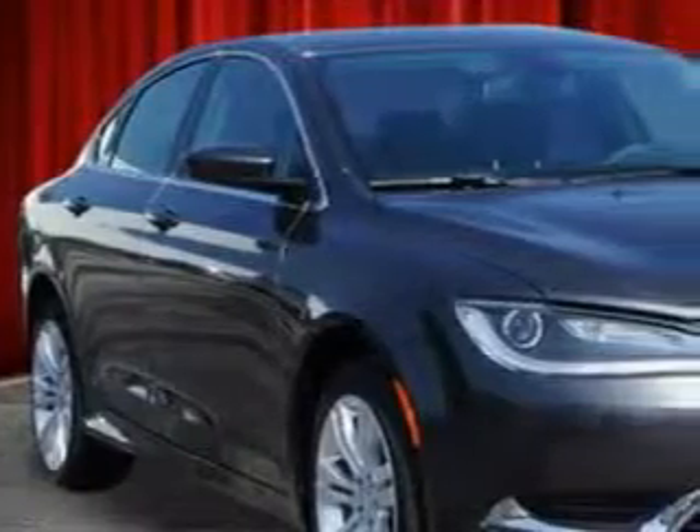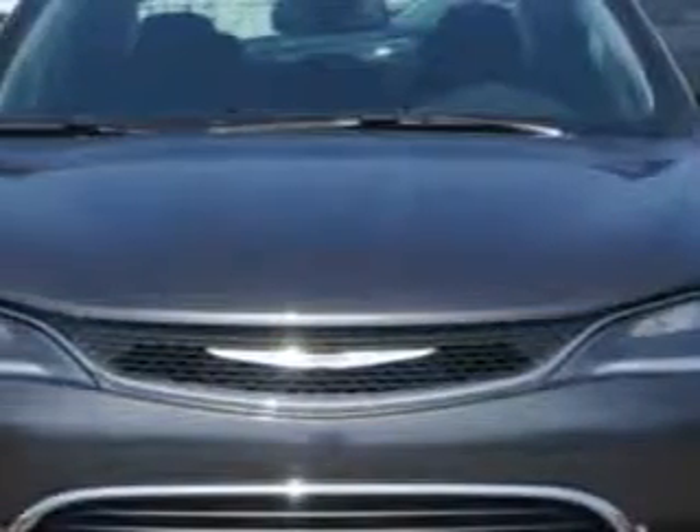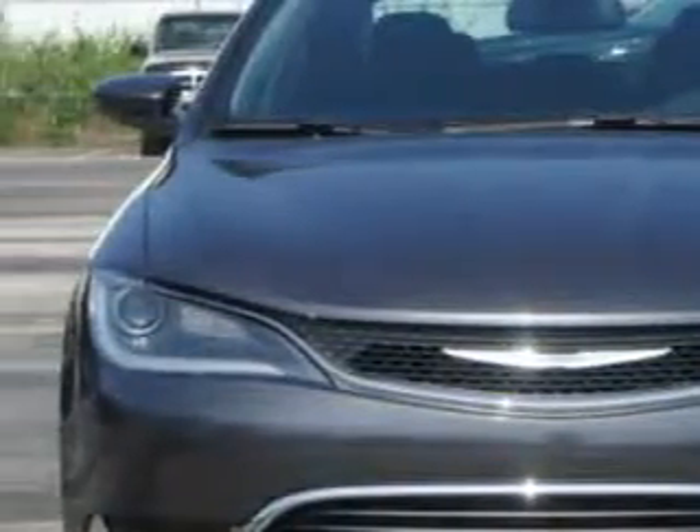Check out this Granite Crystal Metallic 2015 Chrysler 200, equipped with a 4-cylinder engine and an automatic transmission. Enjoy an exceptional 36 miles to the gallon on this great car with features like: